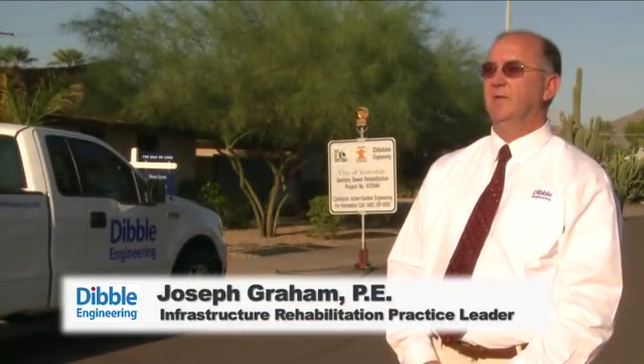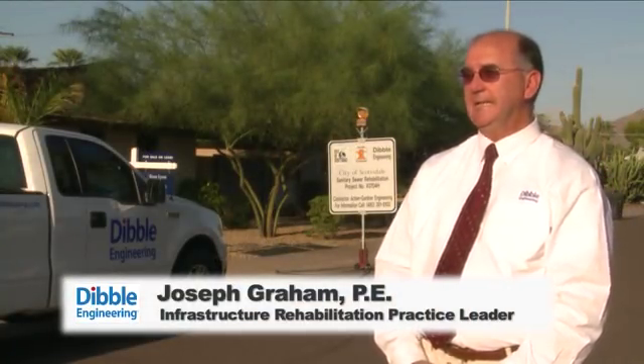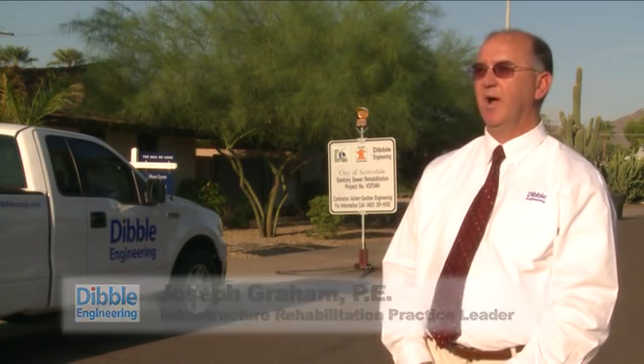We had to find a material that was very portable, mobile, and easy to carry in these remote locations, and that also provided a structural pipe in the backyard easements.